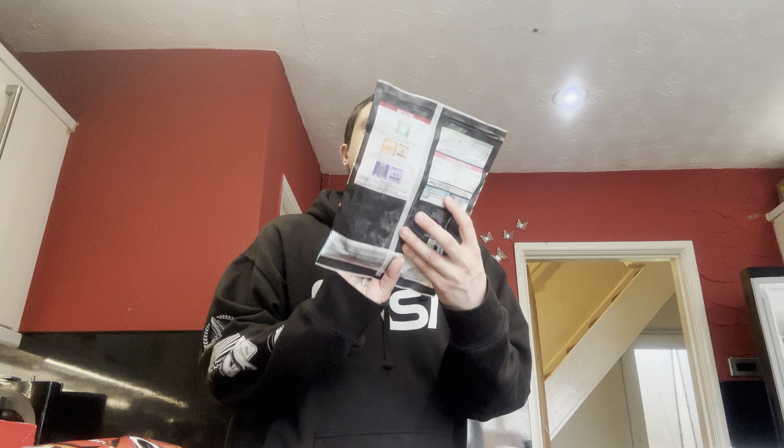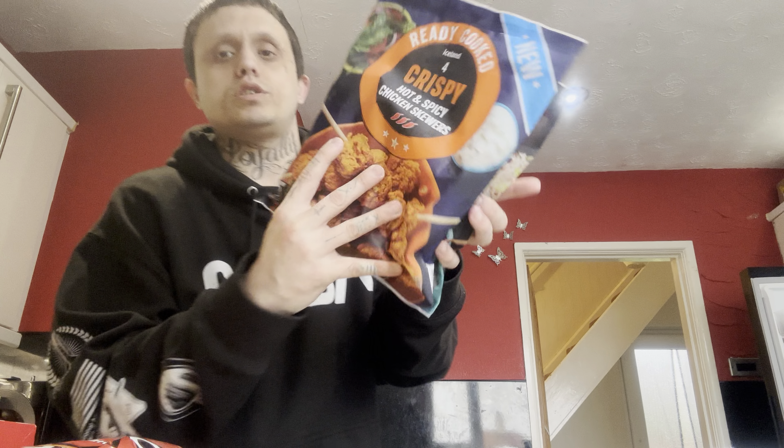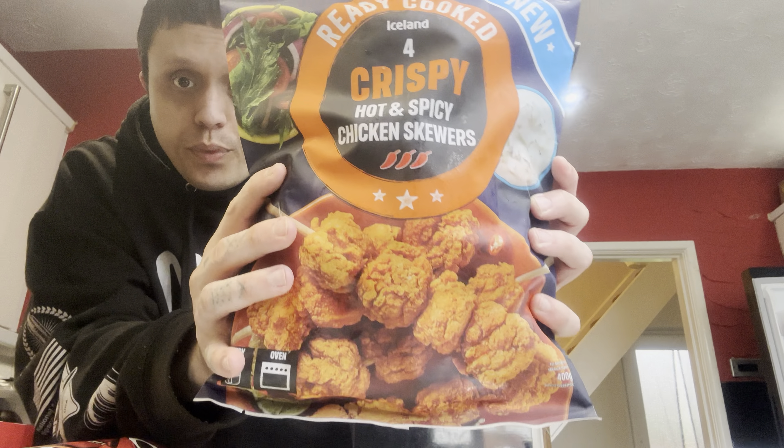Teriyaki glazed chicken skewers — I was gonna get sweet chilli but there were none of those left. Also got hot and spicy chicken skewers; these have got the three chilli rating.